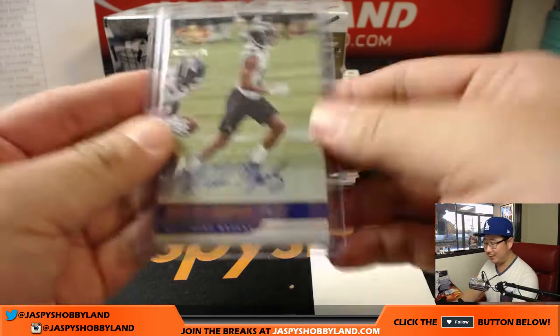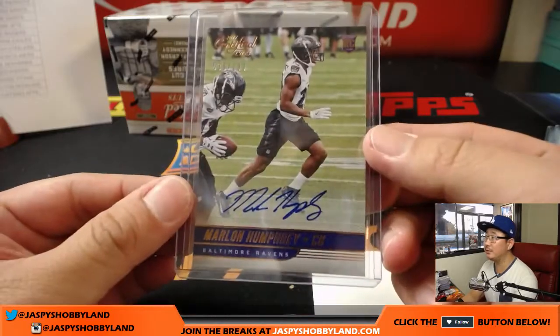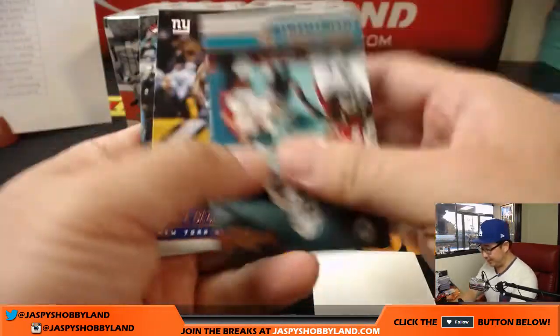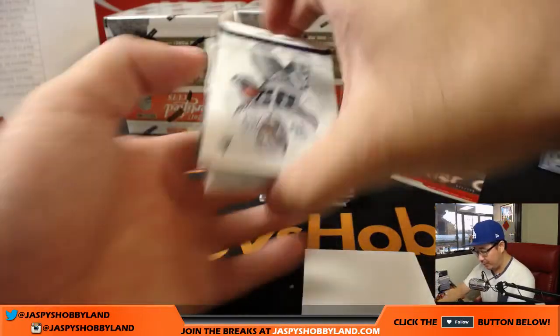We could do Origins — I'd be down. Absolute — I'd be down. Hey, everything's game, folks. Just because it's a new release night doesn't mean we can't do any of the other stuff.